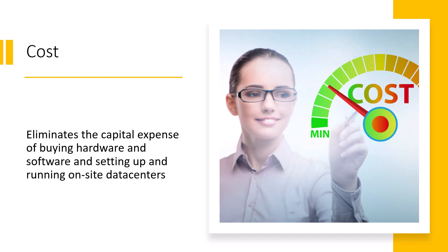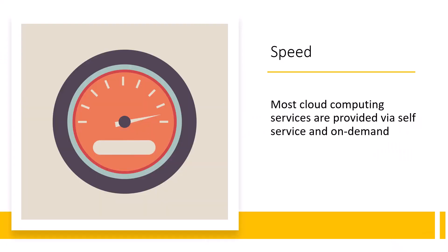What cloud computing does is eliminate the capital expense of buying hardware and software and then setting up physical on-site data centers. For example, it eliminates the need for racks, servers, electricity, cooling — all that stuff typically associated with an on-premises data center.